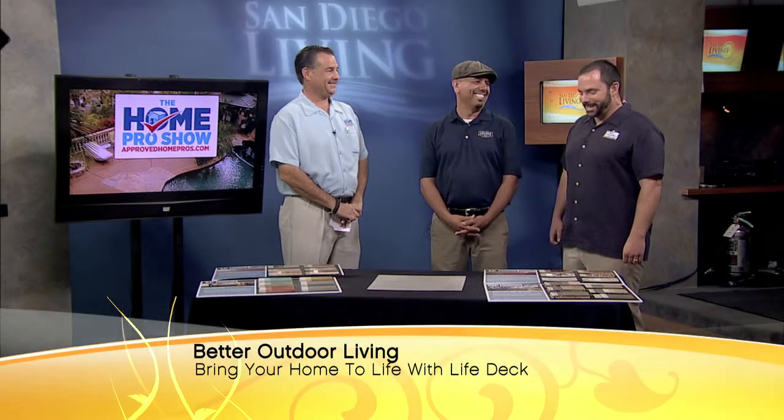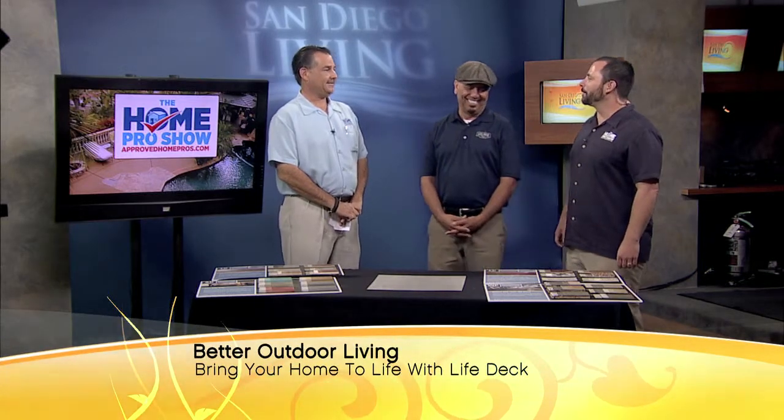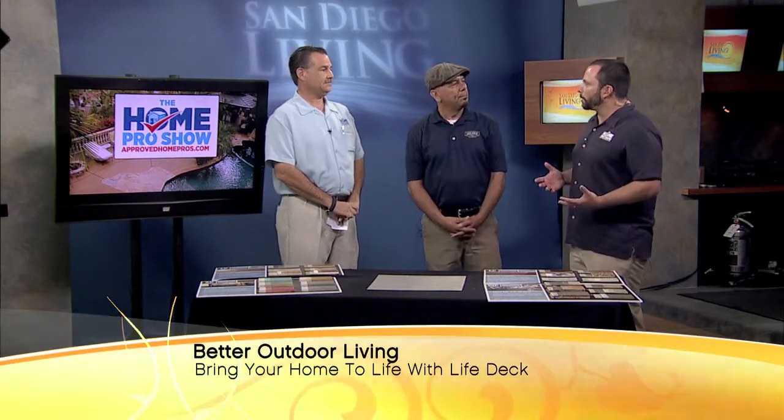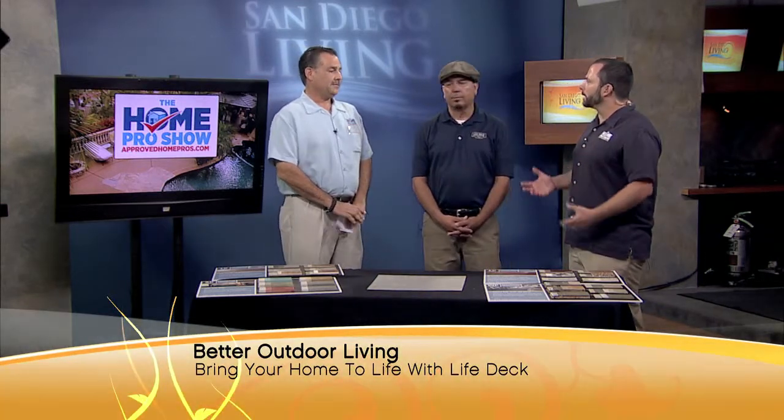Today we have Gil from Life Deck in studio. We also have my good pal and partner in crime, resident pro Greg Cantor with Murray Lampert Design, Build, Remodel — 30 years in the business. There's quite a trend going on with concrete coatings. Greg, explain what's going on with this.